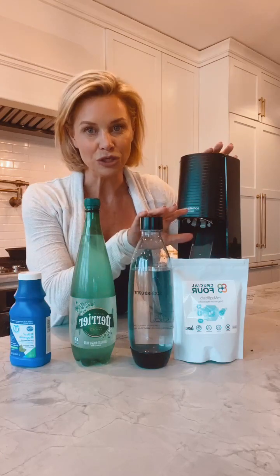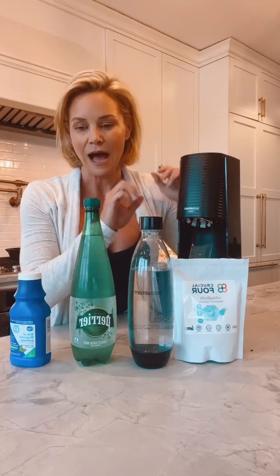Option one anyone can do. Option two requires a soda stream — that was my Christmas present this year so I can make my own magnesium bicarbonate. Now there are a lot of different forms of magnesium out there: magnesium citrate, magnesium oxide, magnesium glycinate — tons and tons. Most of them have a very low bioavailability, meaning your body doesn't uptake much of it.